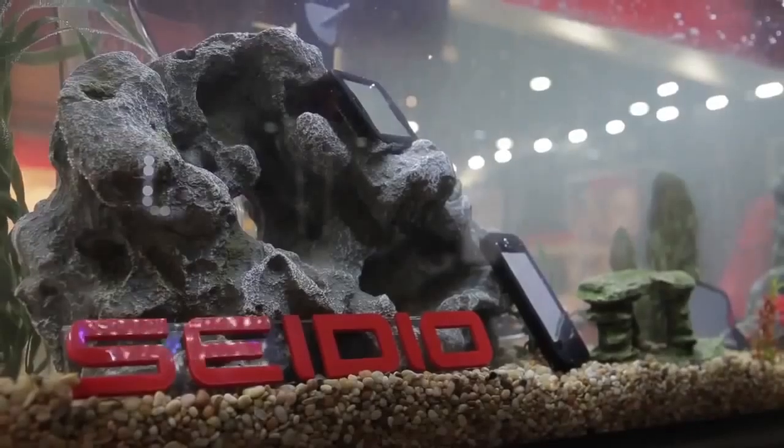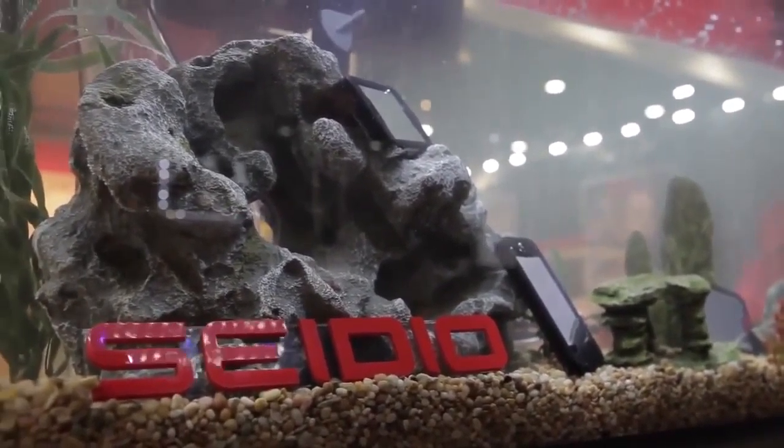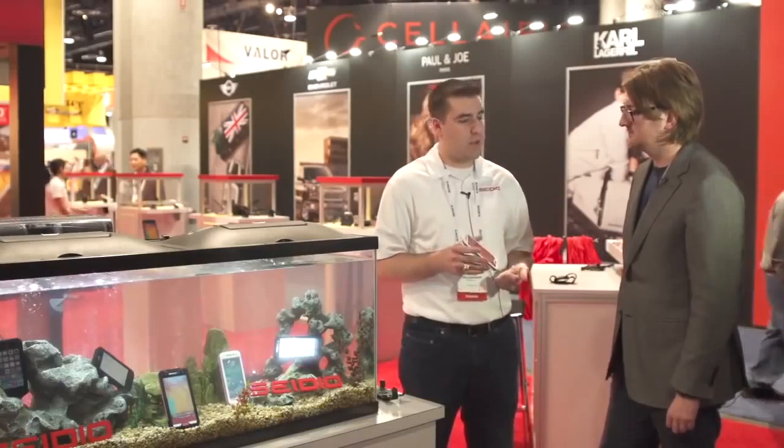There's a big fish tank here with a bunch of dunked phones — clearly waterproof. We're actually showing it running video on the S4 in there. For the Galaxy S3 and iPhone 5, we have a white and a black variant. For the Galaxy S4 we branch out a bit more: black with red, black and gray, white and gray, and white and pink. The price is $79.95 for the case, or $89.95 for a case and belt-clip holster combo.